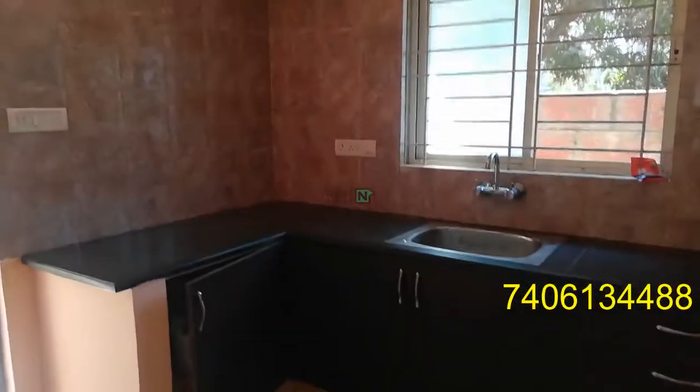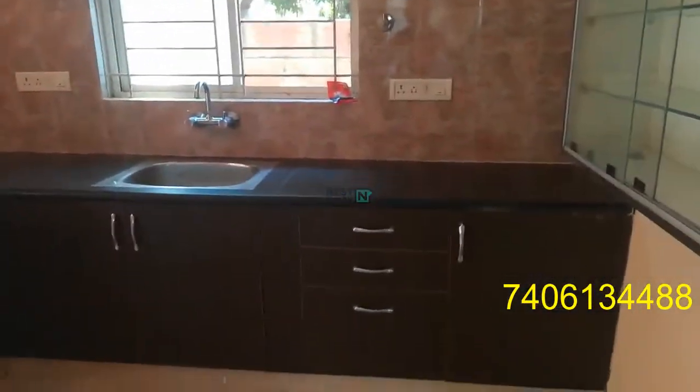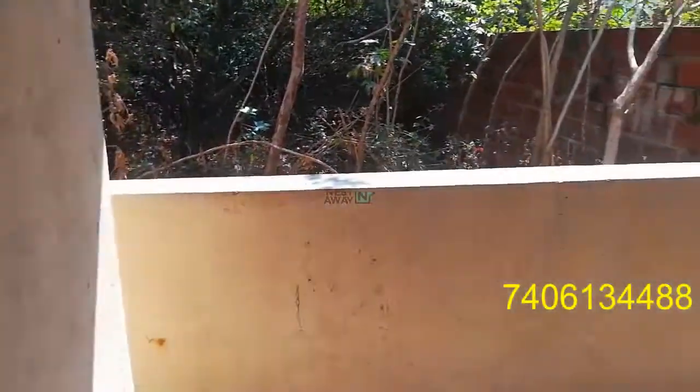Entering the kitchen. It is a semi-modular kitchen. There is also a balcony space accessible through the kitchen.